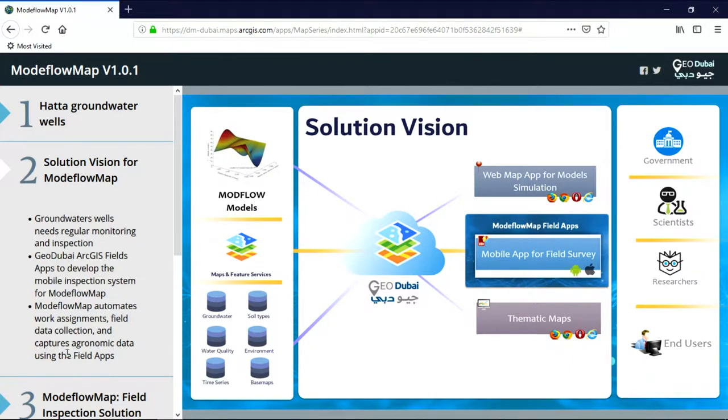GeoDubai has developed an enterprise solution called Modeflow Map. This solution takes input from different sources including high-resolution imagery, scientific prediction models, and existing maps and data from GeoDubai.